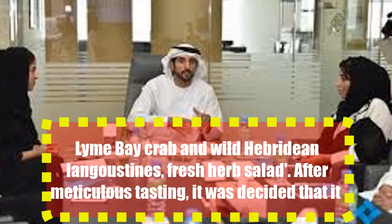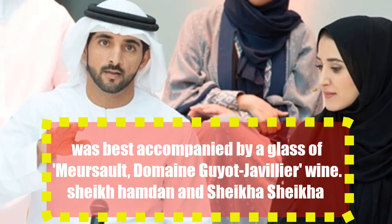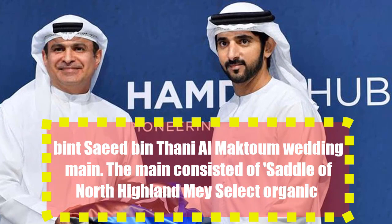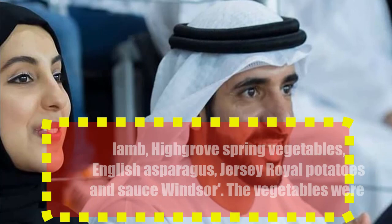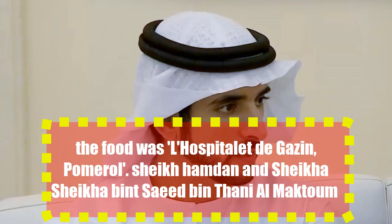After meticulous tasting, it was decided this was best accompanied by a glass of Sauced Windsor. The vegetables were harvested directly from Muhammad Bin Rashid Al Maktoum's High Grove Estate in Scotland. One wine of choice to complement the food was La Hospitale de Gazane Pomerul.